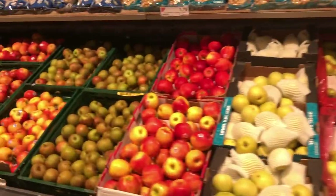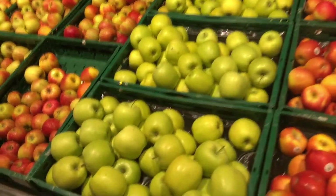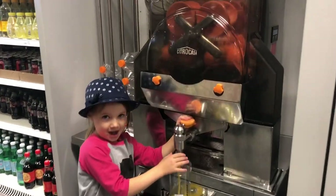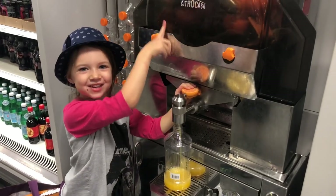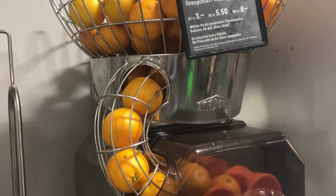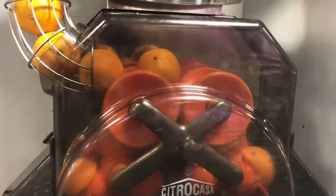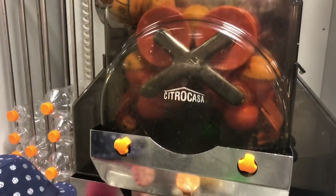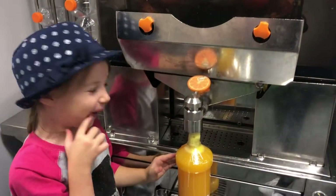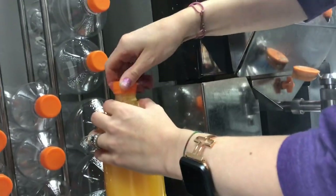Naturally they have fresh fruits, but I love getting my fresh squeezed orange juice. This was actually filmed in Switzerland, but I always buy it in Germany. I can fill up my own bottle, put the cap on, scan it, and I've got fresh orange juice.